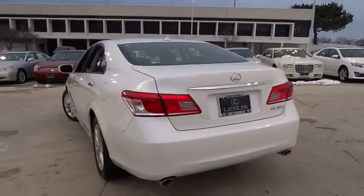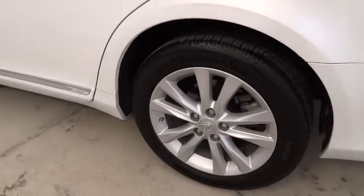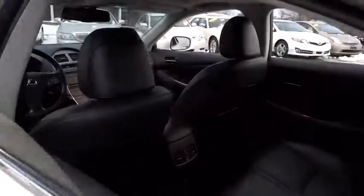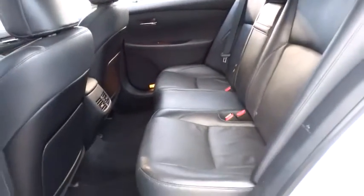Anti-lock braking system, keyless entry, stability control, traction control, steering wheel audio control, CD changer, power passenger seat, moonroof, leather wrapped steering wheel, Bluetooth.